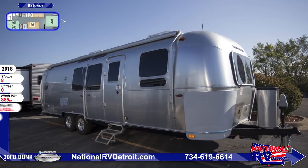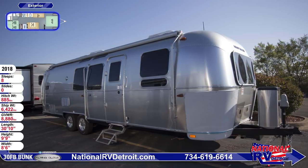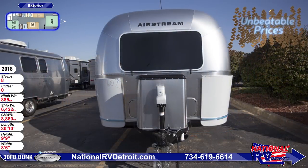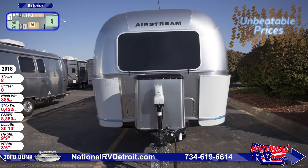This 30-foot, 10-inch long Airstream Flying Cloud has a huge door-side zippedy patio awning with Sunbrella fabric. Rear and roadside awnings can be added if you want to customize your unit.